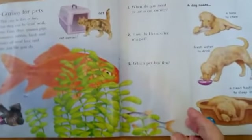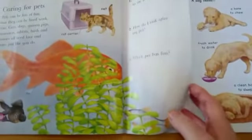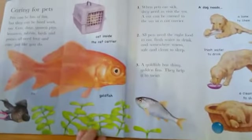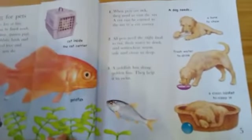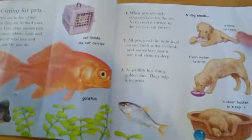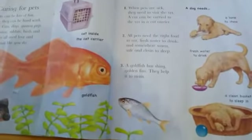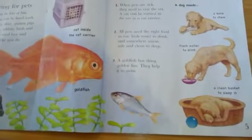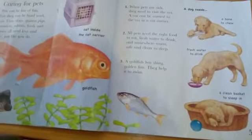Can you see the goldfish? A goldfish. And I can see a puppy — there's the puppy eating his bone and drinking fresh water and having a sleep in his little basket. A lovely puppy.